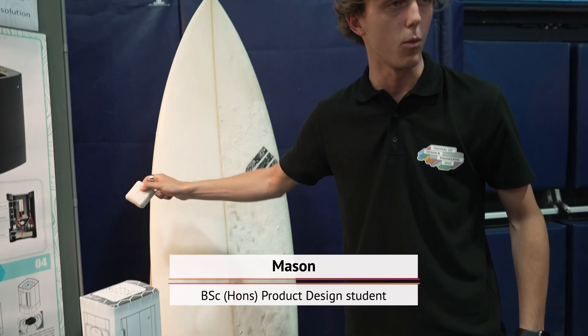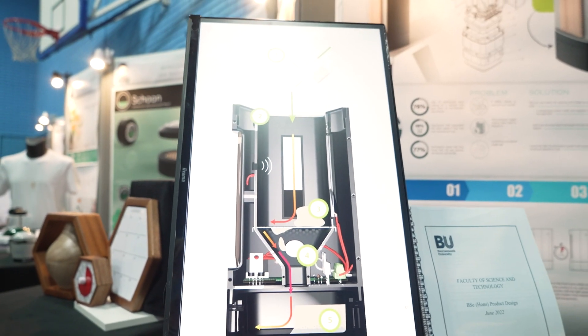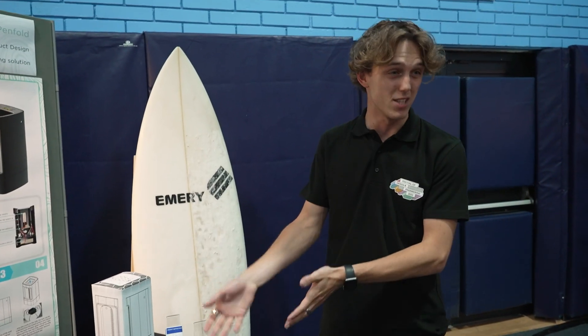Coming to so many design shows throughout the years, I've seen so many different problems and so many different solutions — and it's this sort of problem-solving skill, whether mathematically or just making it look nice, that kind of inspired me to come here, to Bournemouth University.